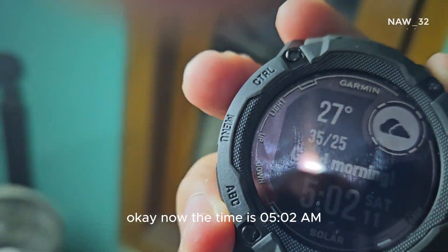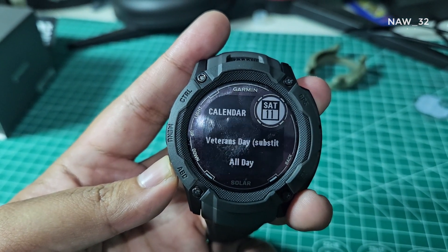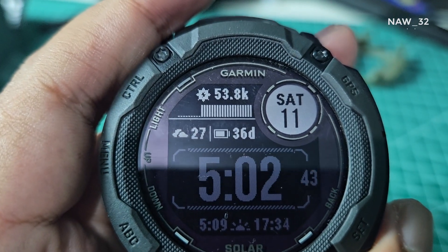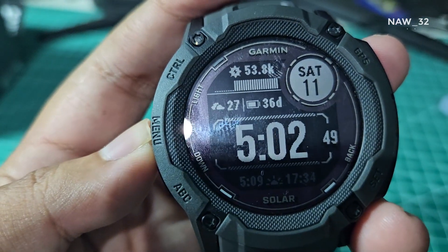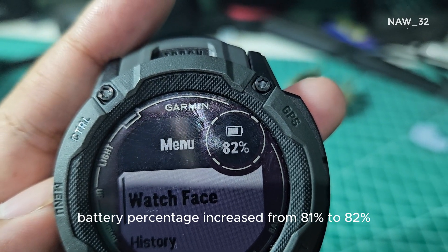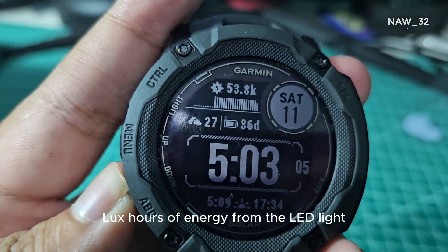Now the time is 5:02 AM, which means the Garmin Instinct 2X Solar has been under LED light for more than 4 hours. As you can see on the Garmin Instinct 2X Solar screen, the battery percentage increased from 81% to 82% for 36 days. The lux hours indicator, which was previously blank, has now absorbed 53.8K lux hours of energy from the LED light.